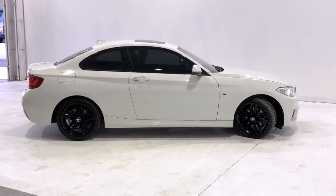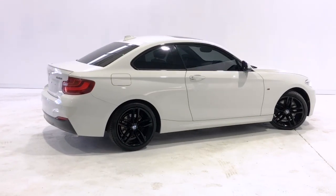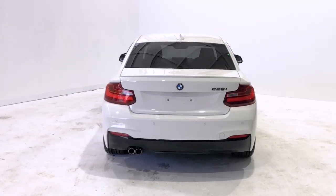Additional features include: first-aid kit, front footwell lights, front fog lights, floor mats front and rear, headrests adjustable on all seats, head airbags, built-in hard disk drive, and high-mounted rear stoplight.